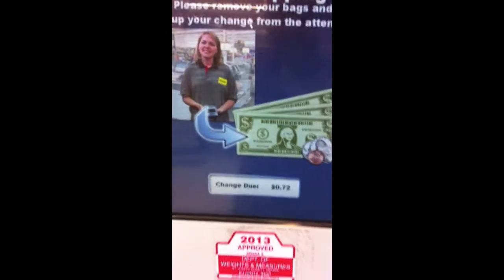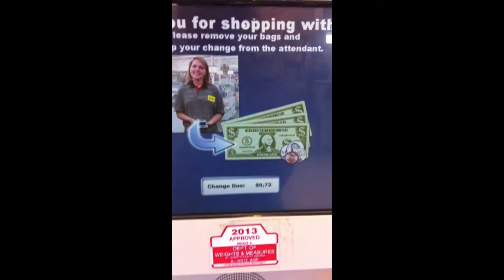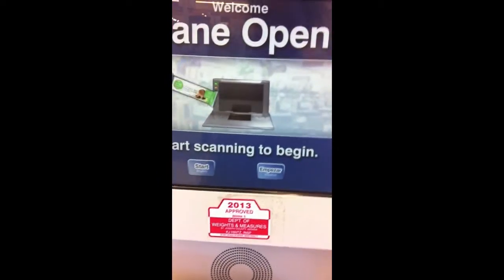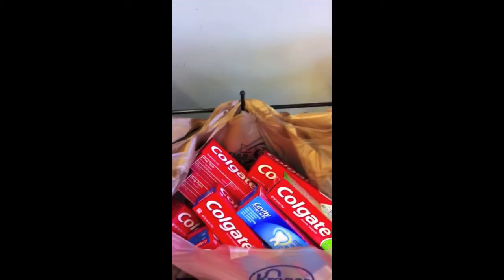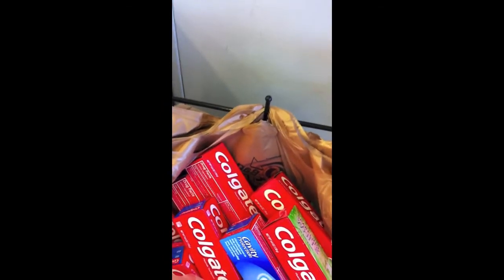Look at that — negative 72 cents! I had a negative balance and I made 72 cents off of these. Isn't that amazing? I love that — it was so cool that I made 72 cents off of these. That is so cool, so I'm going to do another one.